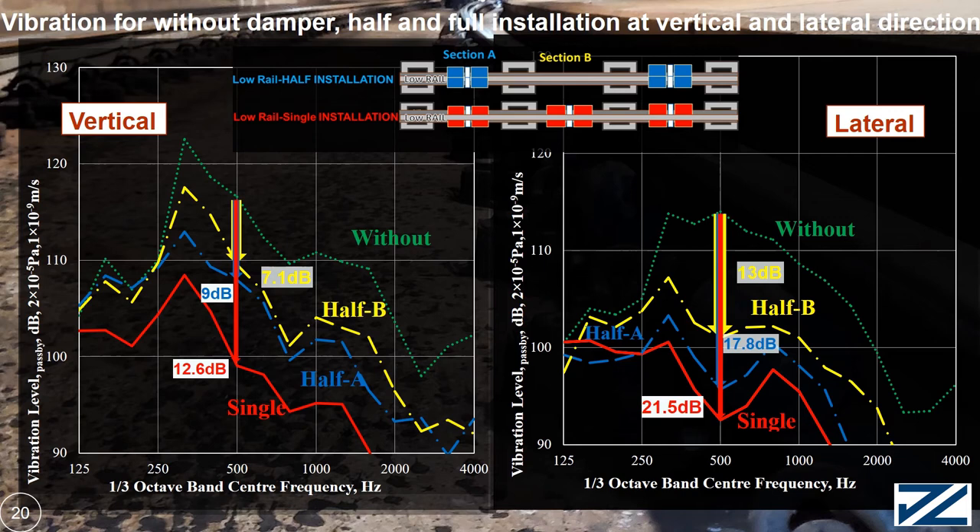The overall noise reduction is 3.3 dB for half installation and 4.1 dB for single installation. The saloon noise reduction is further increased to almost 5 dB after installing a one-quarter damper at high rail two weeks later. The noise difference between half and single installation is 0.8 dB, and with installation of damper on high rail, an additional 0.9 dB reduction is achieved.